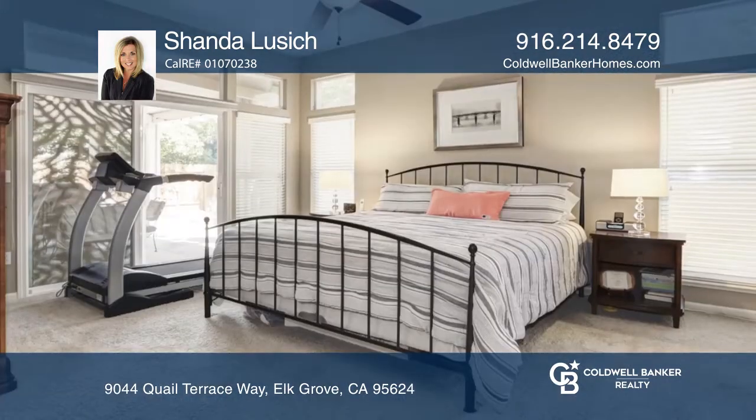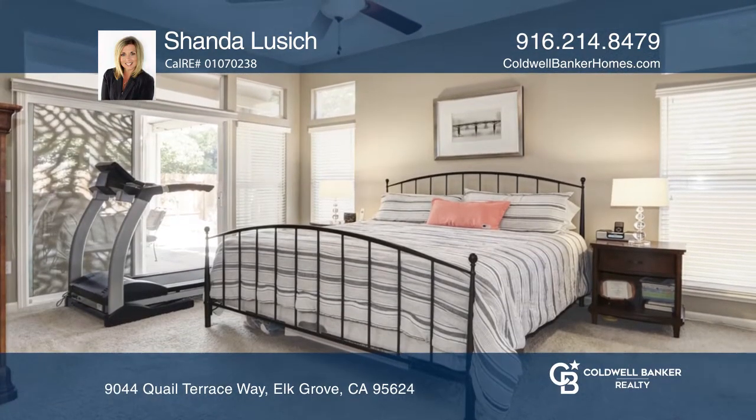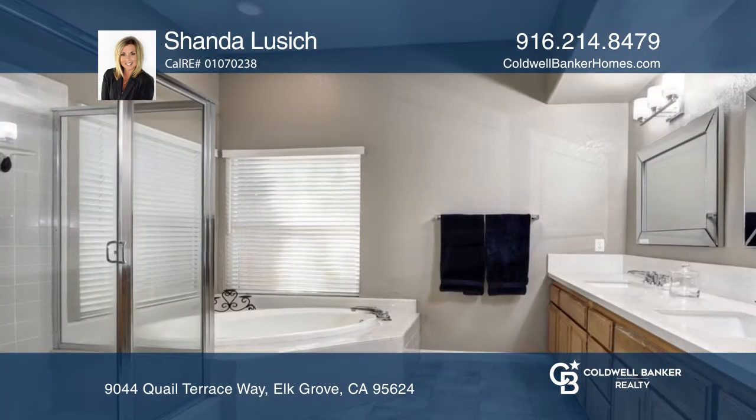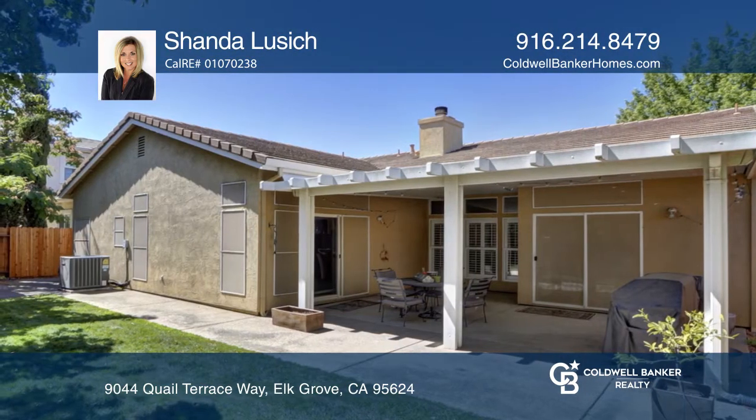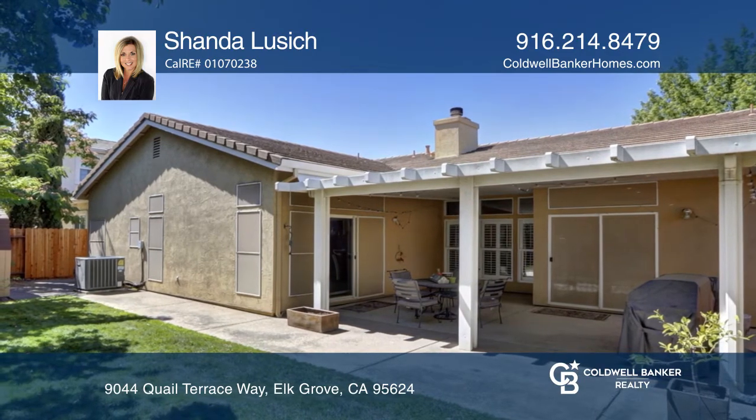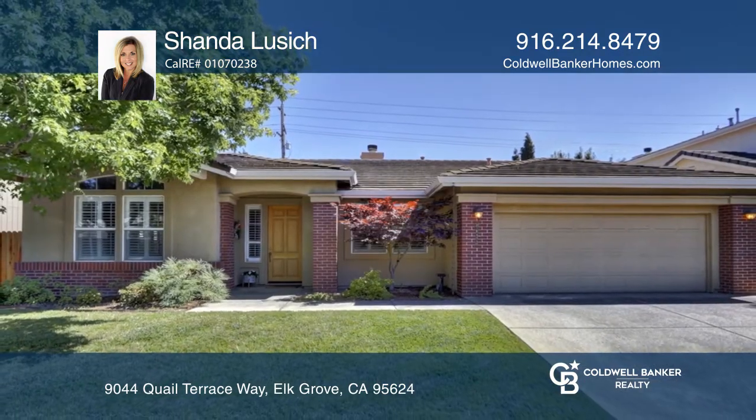The master bath offers replaced countertops and beautiful mirrors and lighting. Don't miss the low-maintenance backyard with a wonderful covered patio. Your new home is just a call away — contact Shonda Lucic for more details.